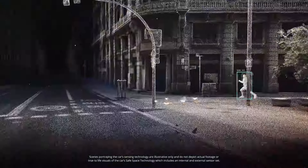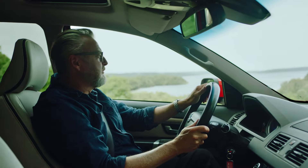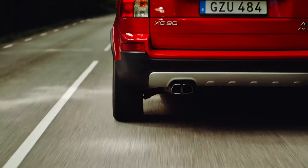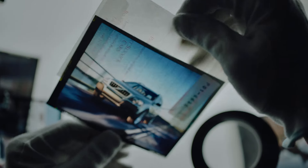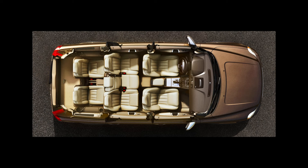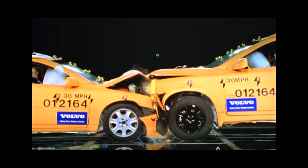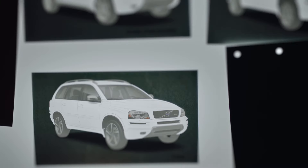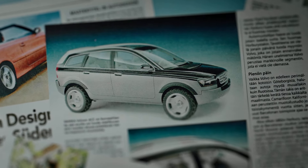Building on this technology, the EX90 demonstrates Volvo Cars' commitment to safety. The XC90 was a result of careful planning and innovation — the team aimed to address early SUV issues by combining spaciousness, car-like driving, and unique safety features. With many SUV drivers being women, a female reference group provided feedback, shaping the XC90's strong yet elegant design.